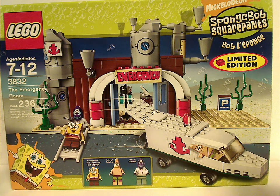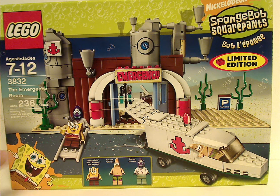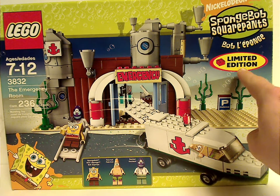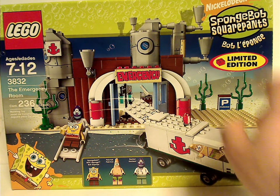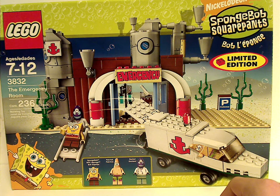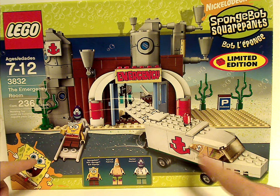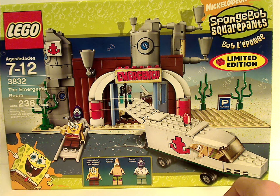On the front of the box we have that interesting different order that we've seen at this kind of time — kind of the same from 2006 to this time, at least until they changed it in like 2009 and beyond. It's a limited edition, which I think is what they use for either Target or Toys R Us exclusives. You can see a picture of everything there, all the minifigs, and recommended ages are 7 through 12. Set number 3832 has 236 pieces.